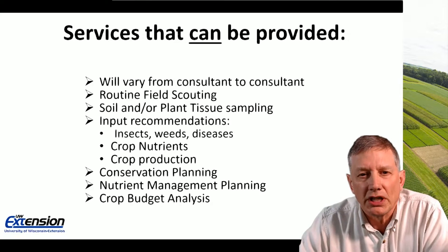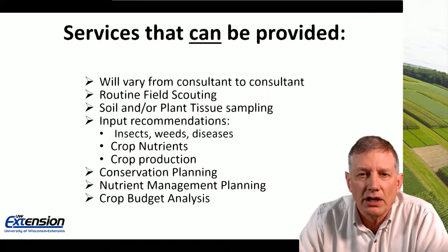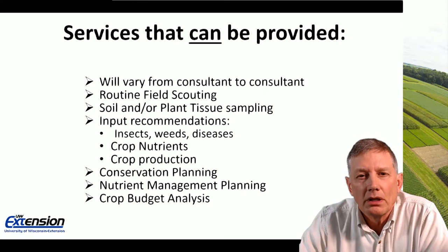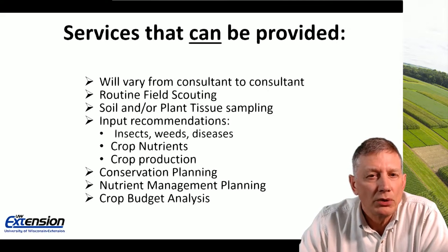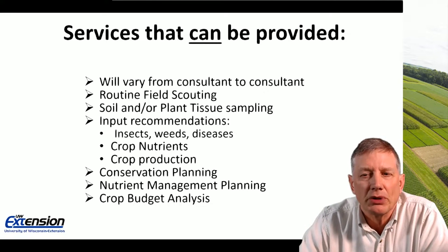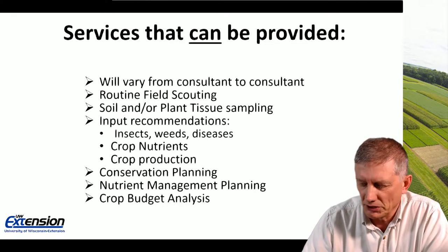Some of the services that independents can provide will vary quite a bit from one consultant to the next, but may include routine field scouting, soil and/or plant tissue sampling, input recommendations for insects, weeds, and diseases, input and recommendations for crop nutrients, as well as crop production in general. They may also help with conservation planning, nutrient management planning, and crop budget analysis.